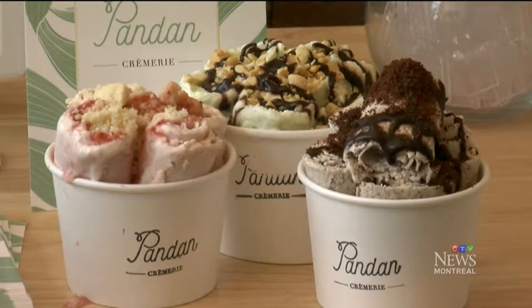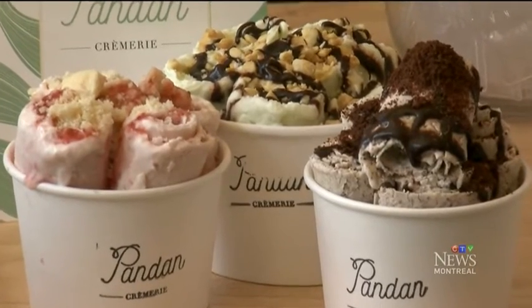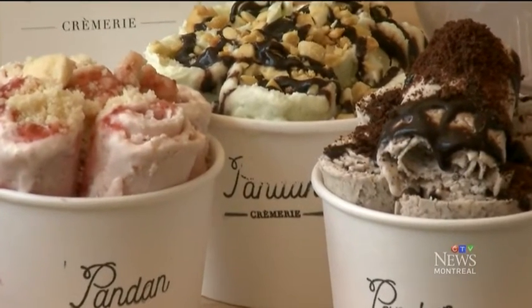Cups of perfectly rolled ice cream are topped with a slew of homemade toppings. We've used a lot of fresh fruits, herbs, and pandan leaves as well. We make our extract here in-house. We use real vanilla, so everything is as natural as possible. I don't believe in using food coloring or artificial flavors.